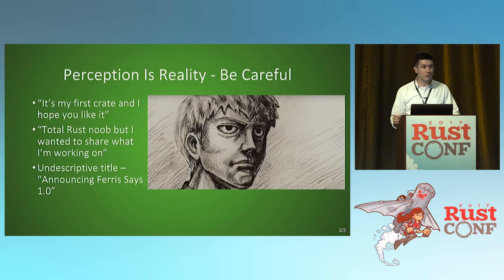Some things to be careful about — perception is reality. A lot of times people say, oh, it's my first crate or I'm a total Rust noob. Those aren't bad things, but if you're announcing a crate, there's a difference between asking a question as a newbie versus saying this is my new thing and I want to show it off. You have to be confident to get people interested. It's very easy to have biases and think, oh, they're new, they won't know it as well. Also avoid undescriptive titles — just saying 'Announcing FairSay 1.0' tells you nothing about what it does. Have a brief description that would fit in a tweet.